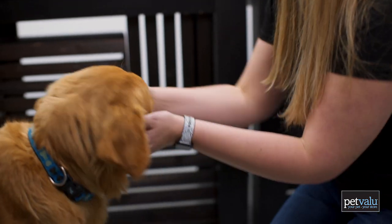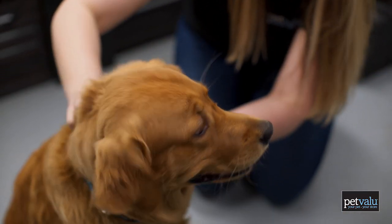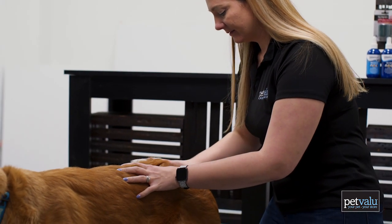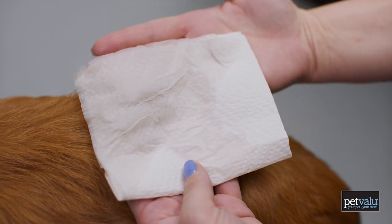The first sign that your pet has fleas is likely that they're scratching more than normal. You're going to want to check the warmer areas — under the tail, the tummy, armpits, and ears — for little brown specks of dirt. You'll then take a wet paper towel and kind of blot those areas. If there's red, it likely means that it's flea dirt and your pet has fleas.